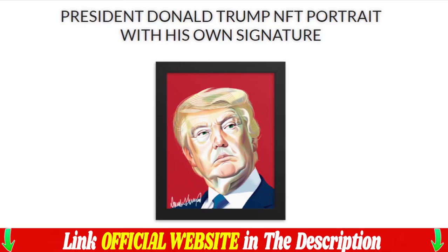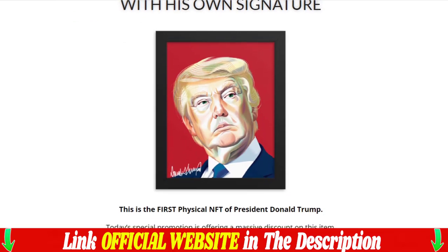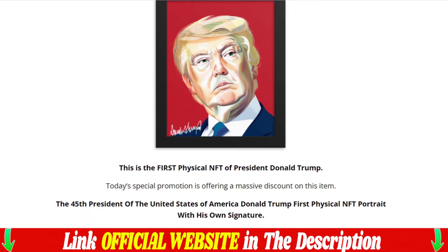This is President Donald Trump's first physical NFT. Today's special promotion is offering a huge discount on this item. The 45th President of the United States of America, Donald Trump — the first physical portrait of the NFT with his own signature. This NFT is a symbol of President Trump's victory and success. Most valuable gift for the true American patriot.